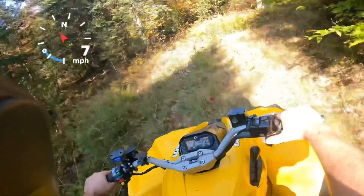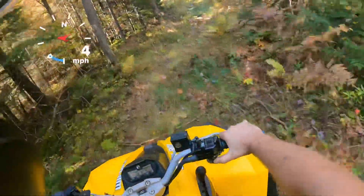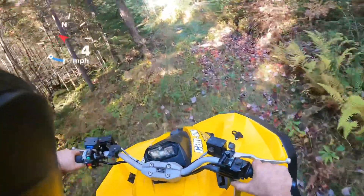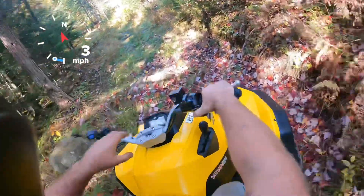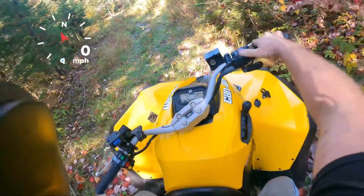We're going to come up on a rock pile here. Good thing somebody did install a full aluminum skid plate on this, so that helps for sure.